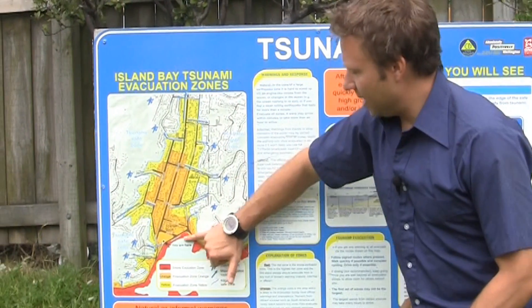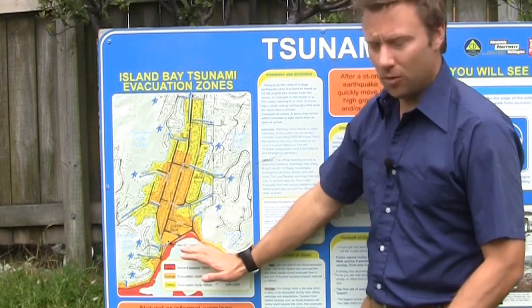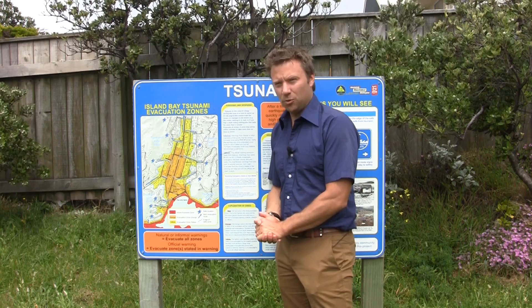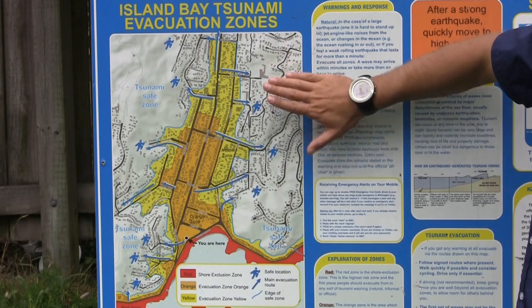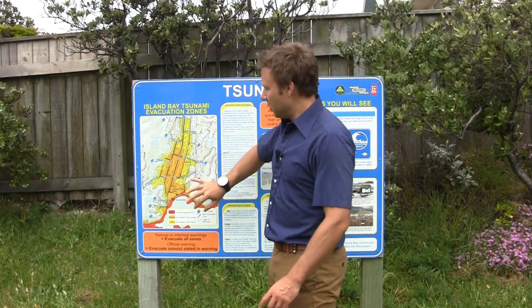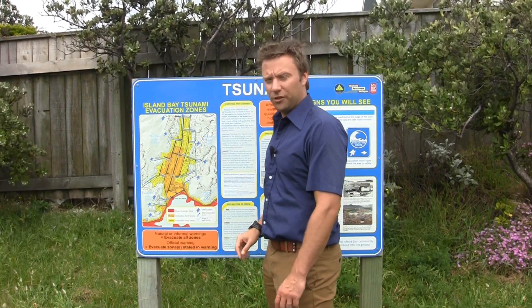You can see a series of red, orange and yellow zones that can be used especially in official warnings to tell us which areas — maybe just the red foreshore, or the orange or yellow zones — need to be evacuated. That might be a warning coming from Peru or Samoa or somewhere far enough away that we can issue an official warning. The key message is: if there is time for an official warning, they'll tell you which zone to evacuate. But if you feel a large earthquake — longer than a minute or too strong to stand up easily — you need to evacuate all of the zones immediately. You don't know how big it's going to be, and those earthquake sources are potentially close by. You will not get an official warning after a large earthquake.